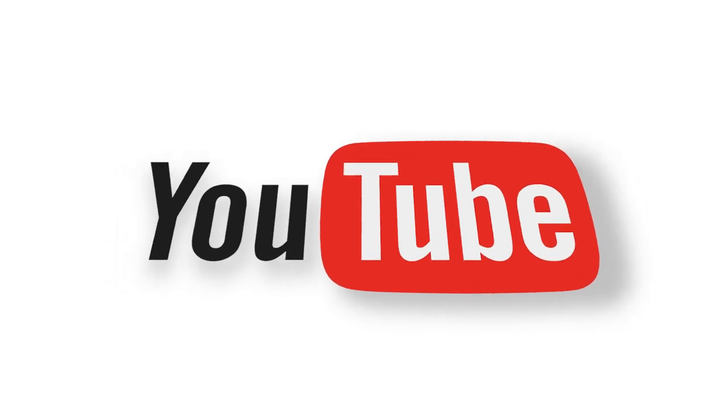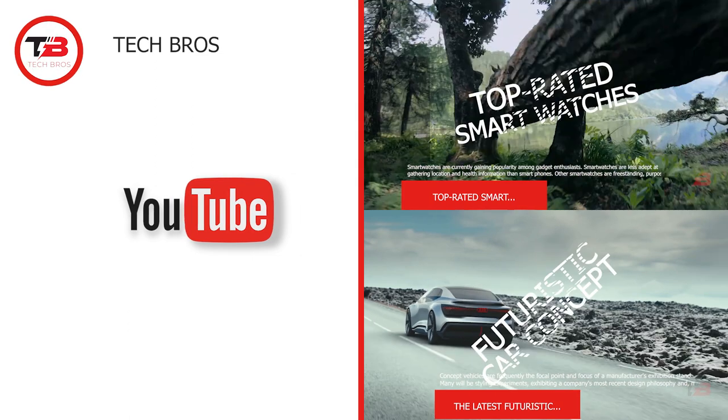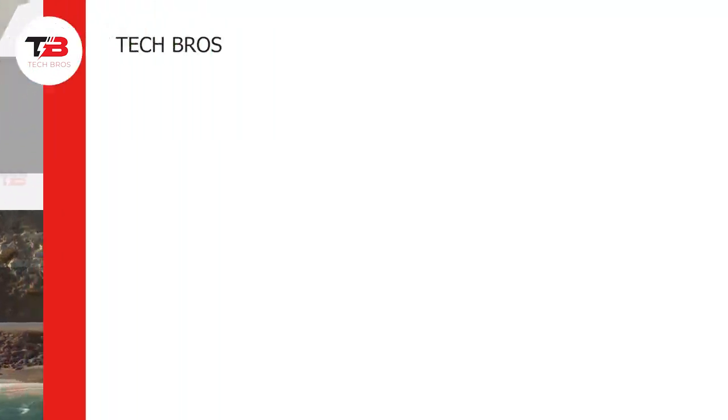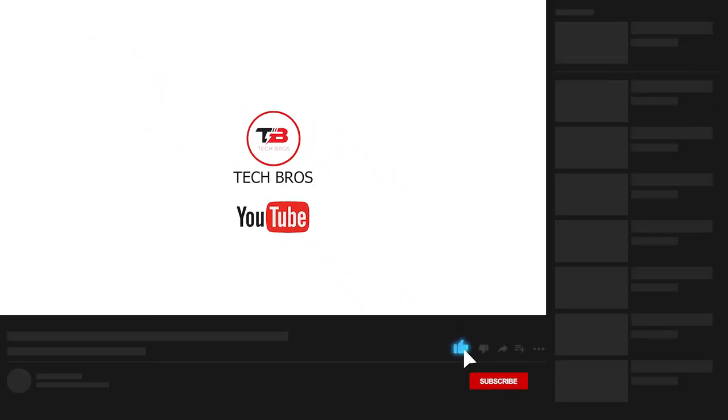And that completes our video for today. We hope you enjoyed learning about the 10 insanely top-rated miniguns that will blow your mind. Which of them are you most excited about? Tell us in the comments below. Thank you for watching, and don't forget to like this video and subscribe to our channel for more content like this.